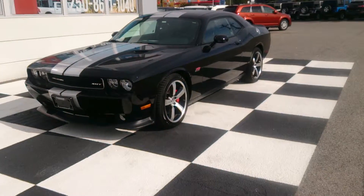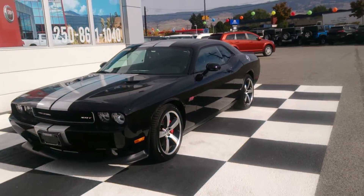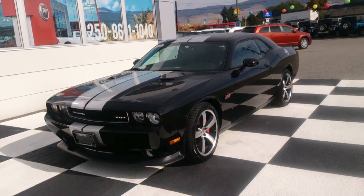I really appreciate your support. I appreciate you guys hanging out with me. Again, this is Eduardo Aragon, your Okanagan car guy, and this is the 2013 Challenger SRT at Okanagan Dodge.